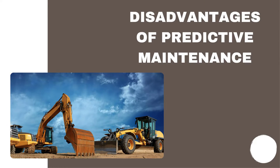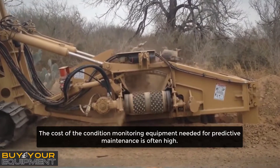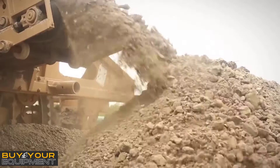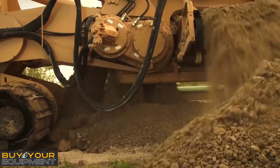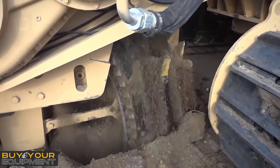Disadvantages of Predictive Maintenance. Compared with preventive maintenance, the cost of the condition monitoring equipment needed for predictive maintenance is often high. The skill level and experience required to accurately interpret condition monitoring data is also high. Combined, these can mean that condition monitoring has a high upfront cost.